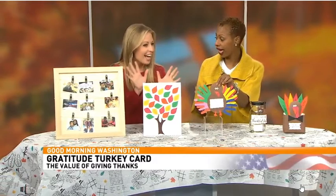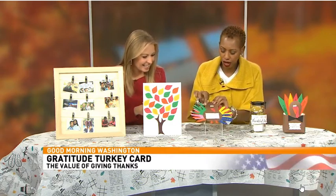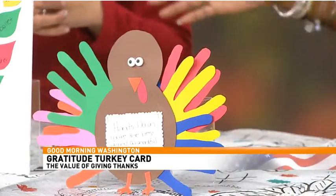This next turkey is geared more toward little kids because the feathers are made from handprints — old school! There's a cute card that says 'Hands down, you're the best and I'm thankful for you.' You can give it away, just make it for fun, or your young kids might come home with one from school.